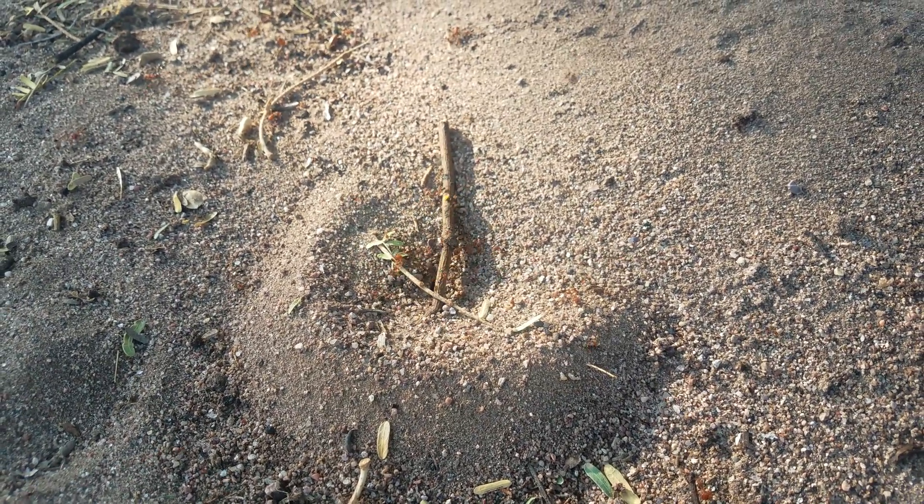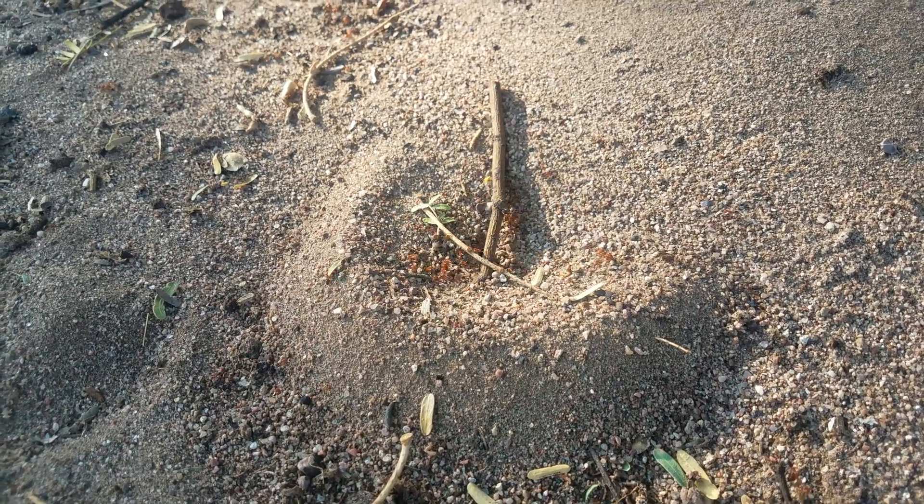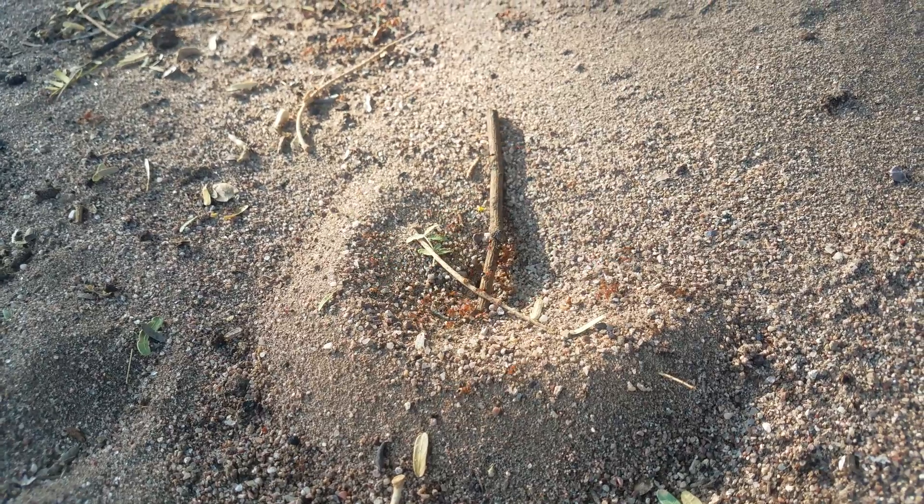Dorimurmex desertorum. And the larger one that they're fighting off is Pogonomyrmex californicus, or the California harvester ant. I'm guessing that these California harvester ants just kind of wandered this way.